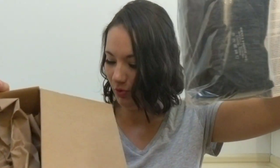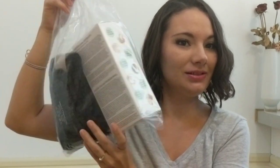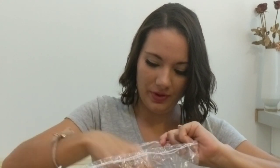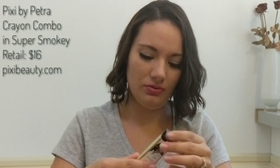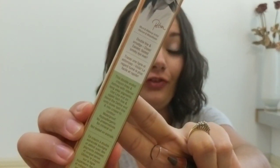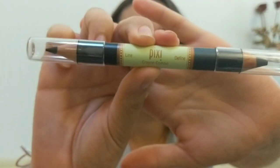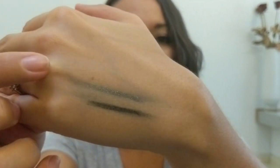My Mystery Bundle is right here. This looks a little different than ones I've gotten in the past, but it does have a makeup item in it, so that's exciting. This is the Pixie by Petra Super Smoky Duo Eye Pencil. It's a fatter pencil that claims to give you the fastest smoky eye ever. One end says 'line,' the other says 'define.' We have black on one side and a blue-gray color with a little sparkle on the other.